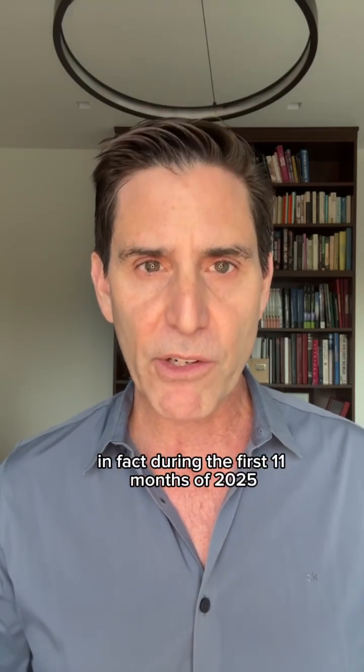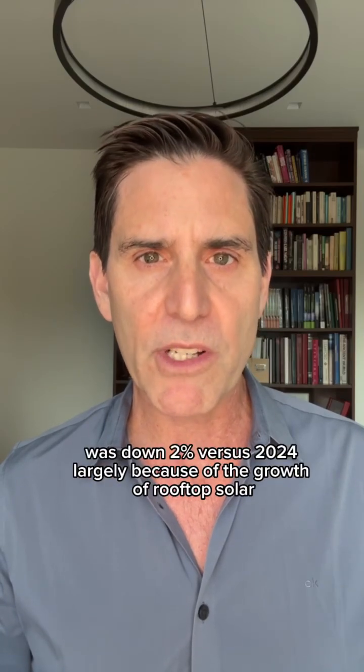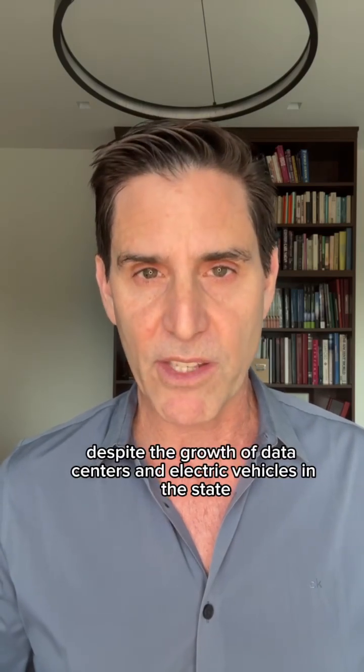In fact, during the first 11 months of 2025, grid electricity demand on California's main grid was down 2% versus 2024, largely because of the growth of rooftop solar, despite the growth of data centers and electric vehicles in the state.